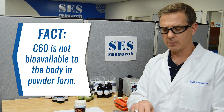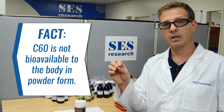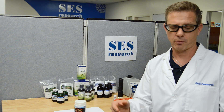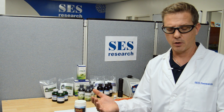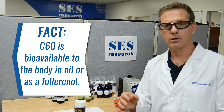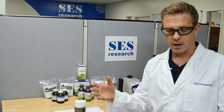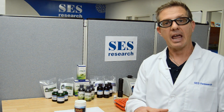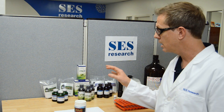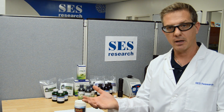Fact — C60 is not bioavailable to the body in powder form. This is absolutely true. There are many studies where they've given rats C60 and the rats have just excreted the C60. It's never really been incorporated into their body, so we know that it's not bioavailable. Fact — C60 is bioavailable to the body in oil or as a fullerenol. That's true. We've got products where we've got C60 in olive oil, and we are getting amazing testimonials about what this product is offering and how it's benefiting people.